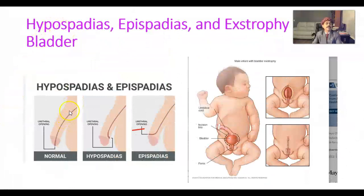This is the normal urethra of the penis — the glans penis. If the urethra opens on the ventral surface — anywhere here, even in the scrotum or in the perineum — then we call it hypospadias.